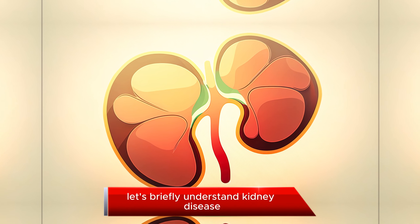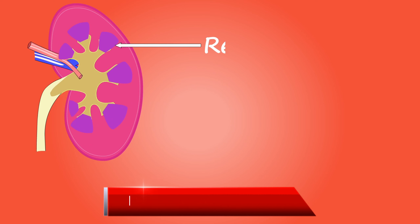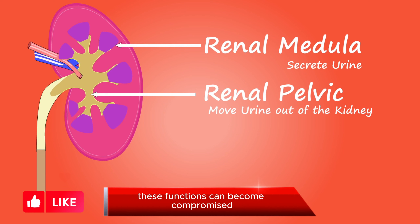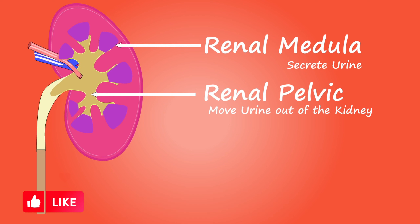Understanding Kidney Disease. Before we jump into our list of kidney-friendly foods, let's briefly understand kidney disease. Our kidneys play a crucial role in filtering waste and excess fluids from our blood. However, in kidney disease, these functions can become compromised, leading to various health issues. Now that we've got the basics down, let's talk about the foods that can support kidney health.